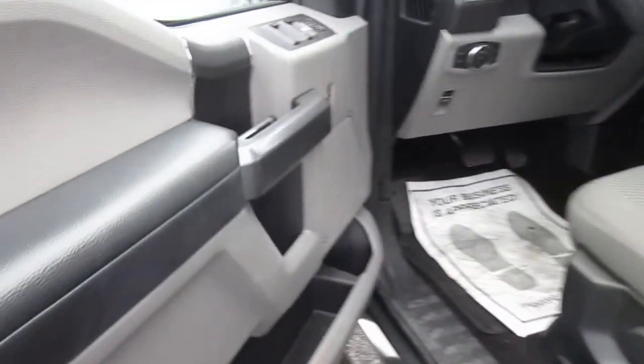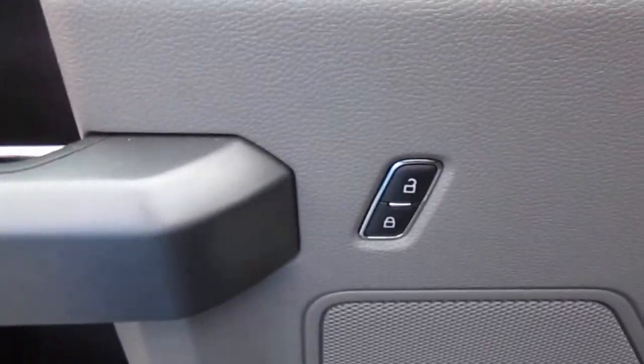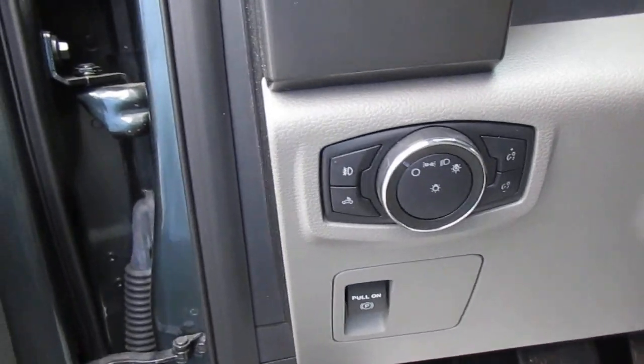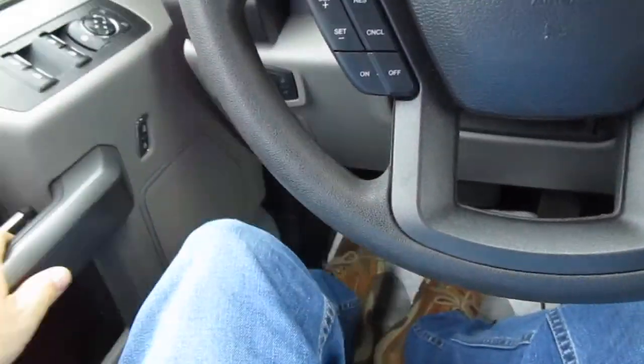On the inside of the door you have all your window controls, power rear controls, and power door locks. On the left side of your dash you have your headlight controls and interior light brightness and dimmers.